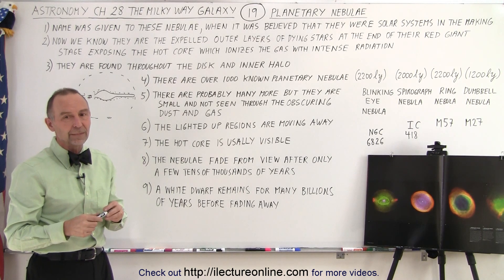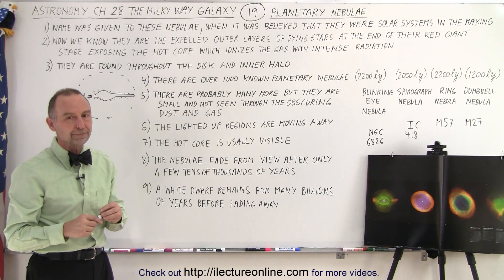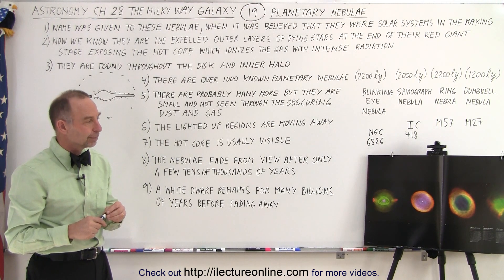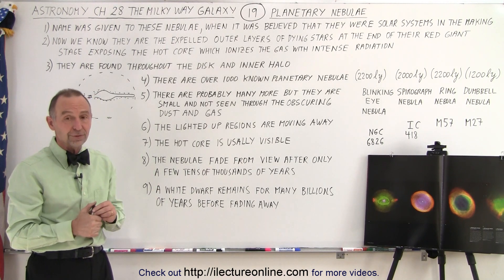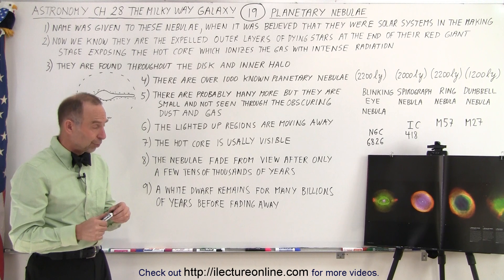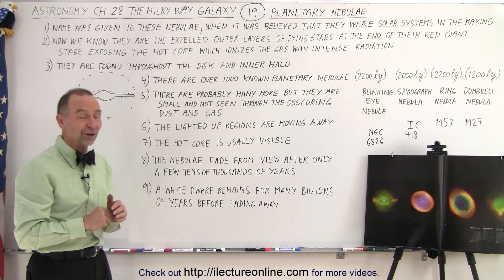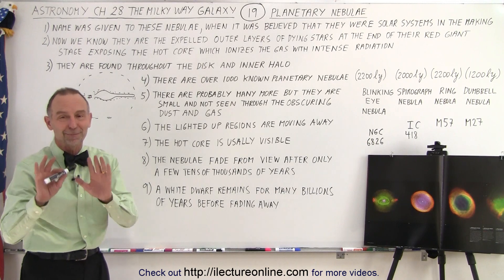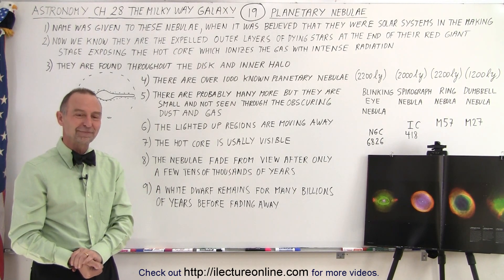They move a lot slower than the globular clusters. And they're all by themselves — singular, isolated stars. Do they have planets around them? Presumably yes — most of them probably have planets around them.